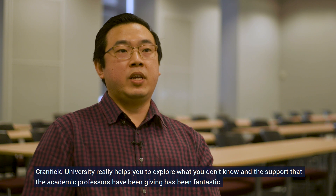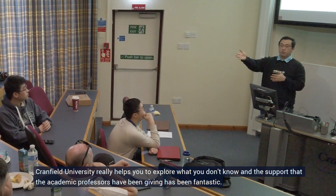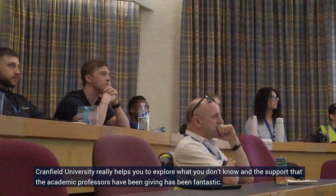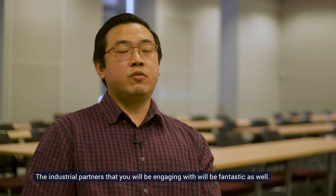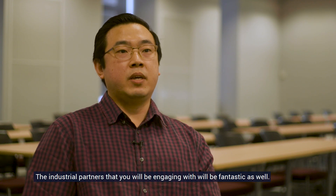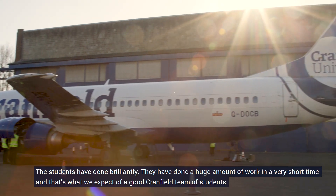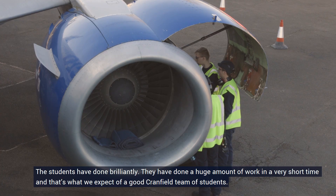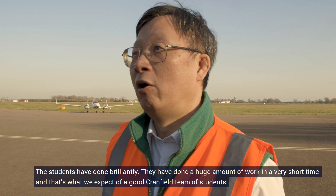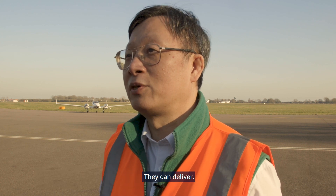Cranfield University really helps you to explore what you don't know, and the support that the academic professors have been giving has been fantastic. The industrial partners that you will be engaging will be fantastic as well. The students have done brilliantly — they have done a huge amount of work in a very short time, and that's what we expect of a good Cranfield team of students. They can deliver.